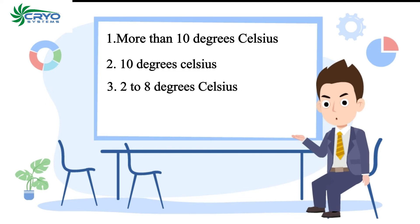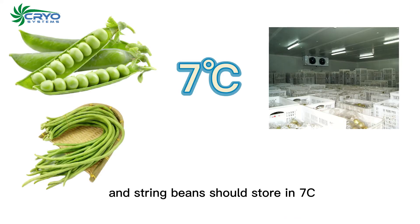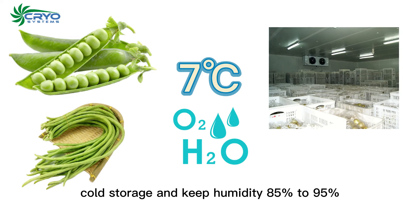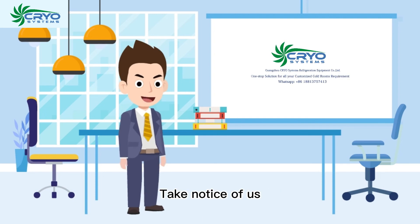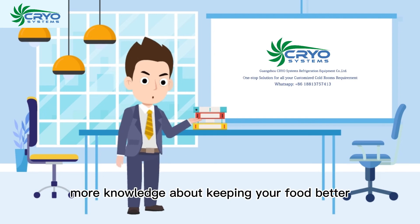Type three: two to eight degrees Celsius — beans and string beans should be stored at 7°C cold storage and kept at a humidity of 85% to 95%. That's all for today's video. Stay tuned for more knowledge about keeping your food better.